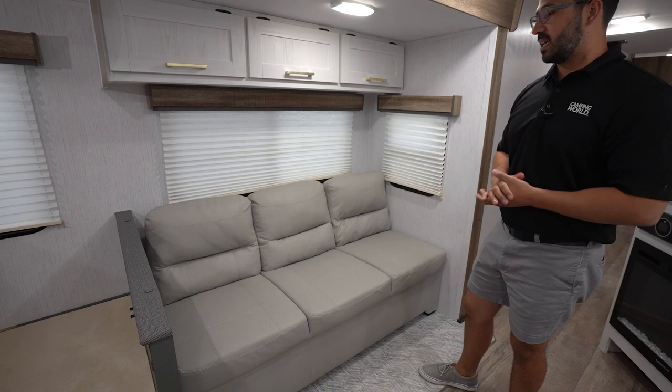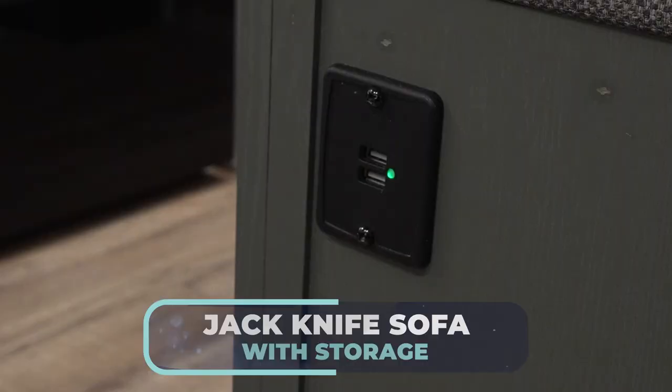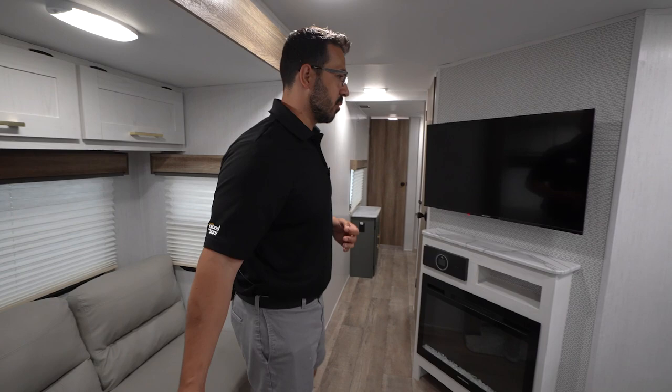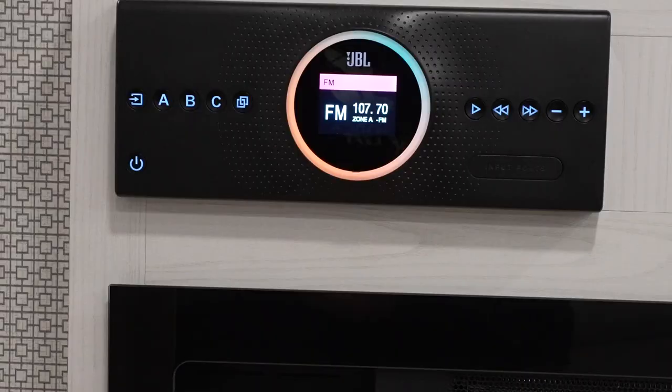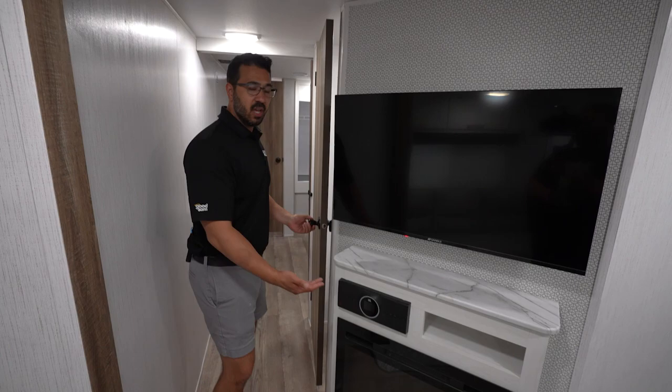For entertainment, the TV will be a straight shot right across the way. Underneath that is your JBL sound system — great sound system with speakers both inside and out, operated by a multimedia center with a couple of different zones. Underneath that is the fireplace, which not only looks great but also serves as a space heater.